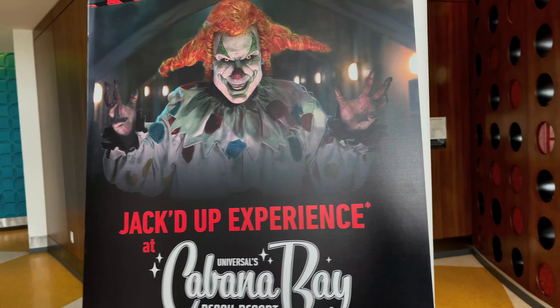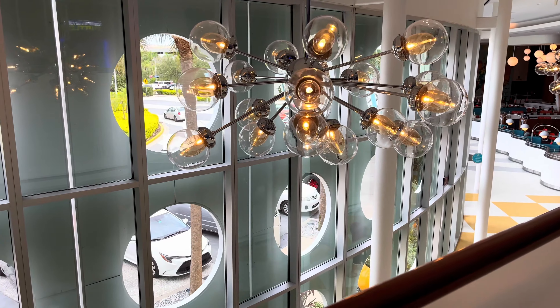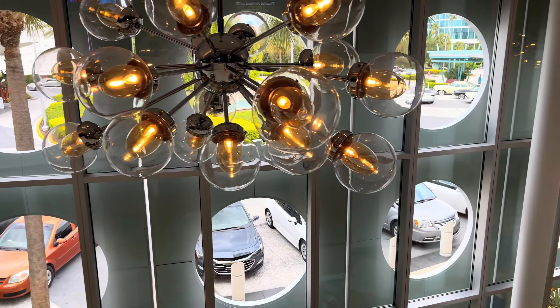They have this experience running from 2 p.m. to 10 p.m. and like we said, anyone staying at a Universal Resort is able to get in. You just need your room card.